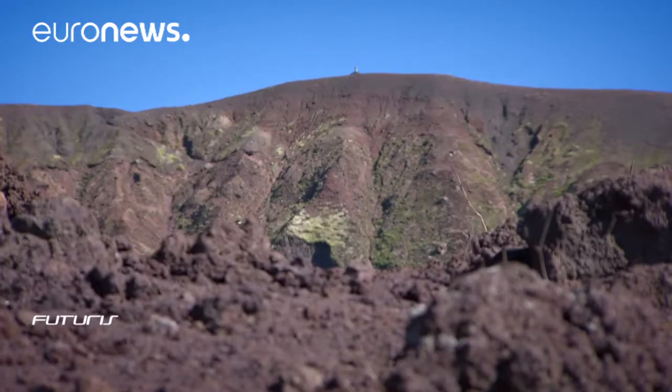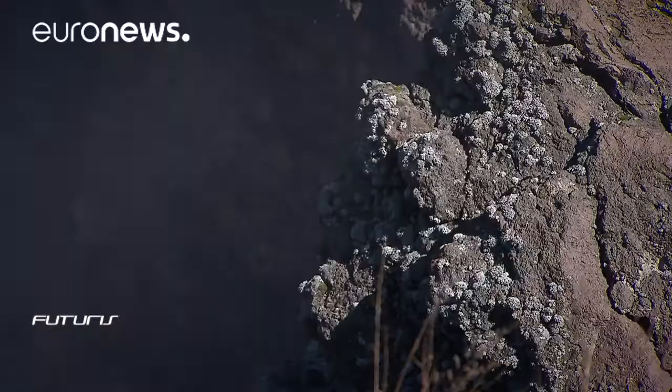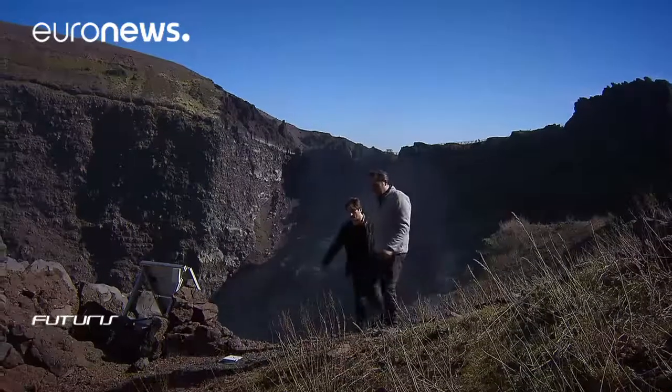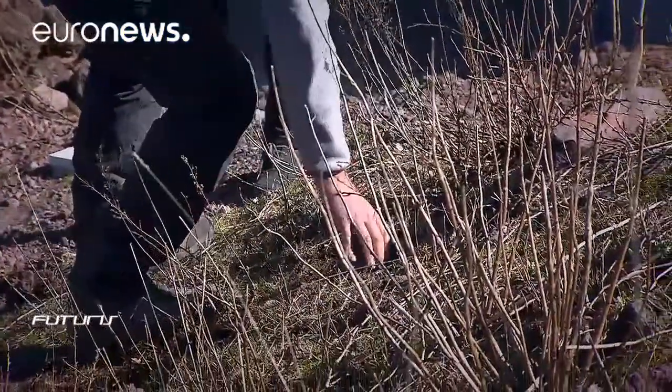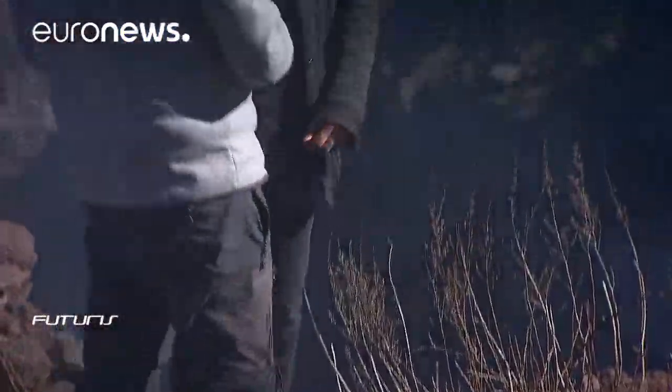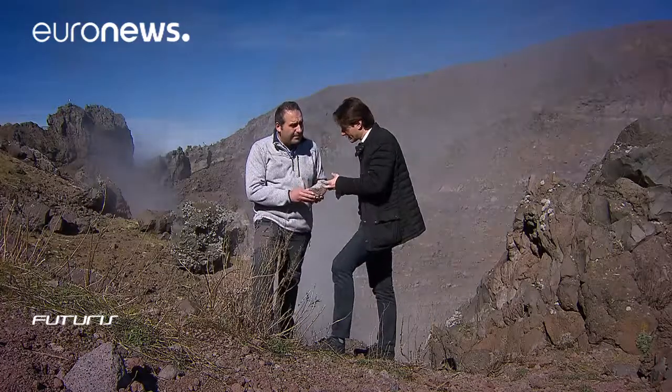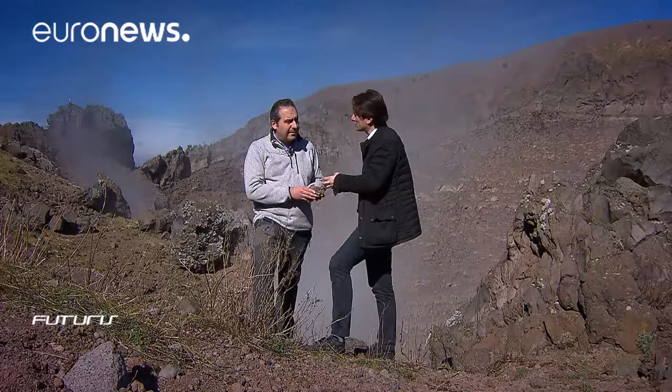The study of rocks is at the heart of this European Union-funded project. Kronos scientists are combining advanced theoretical models and unique laboratory techniques in the hope of unraveling the mysterious timeline ahead of a volcanic eruption. Why is it so important to study volcanic rocks? What information are you searching for?